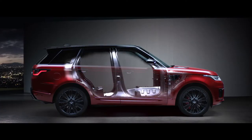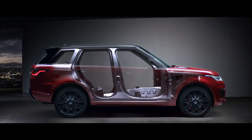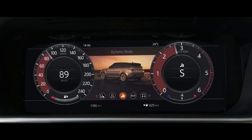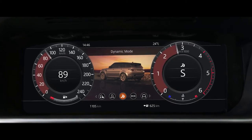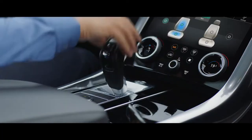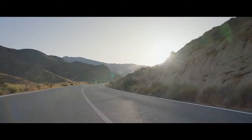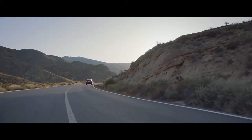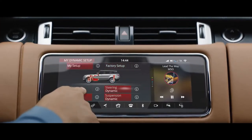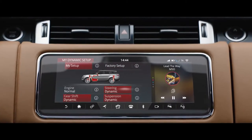A lightweight all-aluminum architecture underpins the outstanding performance of the new Range Rover Sport. Dynamic mode automatically tunes the vehicle's performance by setting the throttle mapping, gearbox shift points, steering, and suspension to suit a dynamic driving style. Configurable dynamics allows you to further adjust the vehicle setup to deliver a drive tailored to your specific requirements.